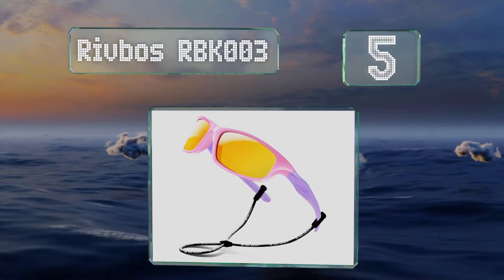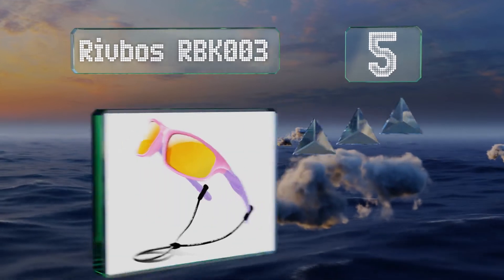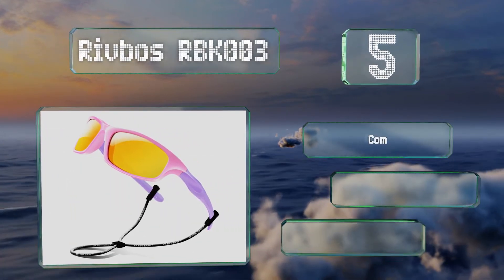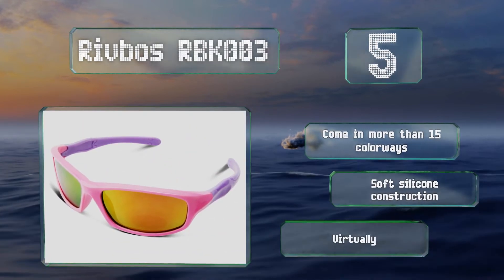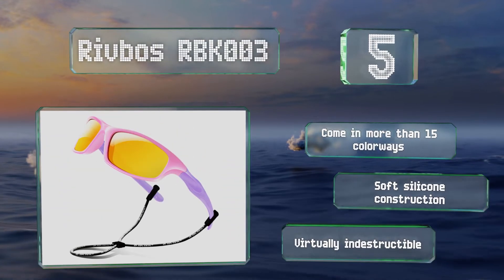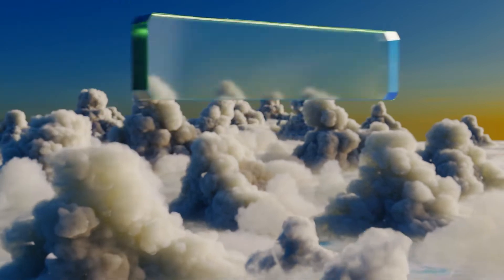Halfway up our list at number five, whether your little ones are out for a full day of sightseeing or a sweaty afternoon on the soccer field, you won't need to worry about them misplacing the Riboss RBK003, because they'll be hanging around their necks on the included strap. These come in more than 15 colorways under a soft silicone construction that are virtually indestructible.